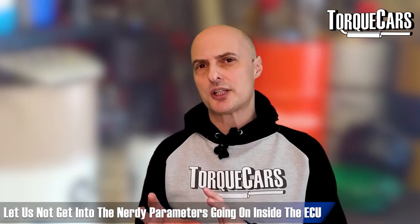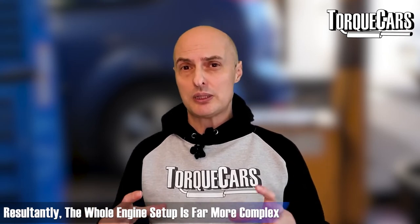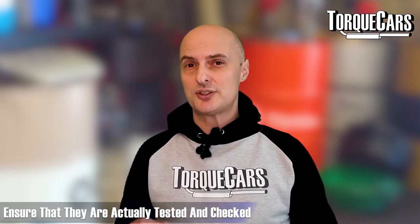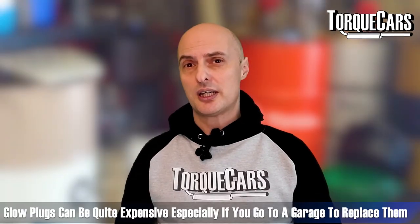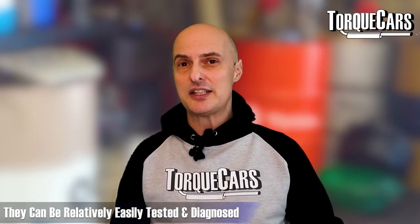Diesel engines are very complex — they don't run at a fixed air-to-fuel ratio like a gasoline engine. There's a big variation in air-to-fuel mixtures depending on what the engine is doing and the conditions, which makes tracking problems down much more difficult. Don't get ripped off by a garage just wanting to replace the glow plugs — ensure they're actually tested and checked first, because eight out of ten times cold start issues are related to things other than the glow plugs, and glow plugs can be quite expensive to replace at a garage. The little relays in the engine are usually the cause of the problems and can be relatively easily tested and diagnosed.